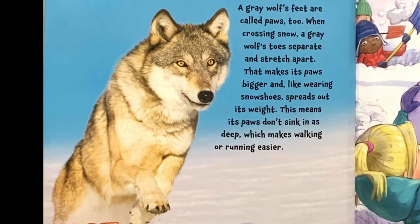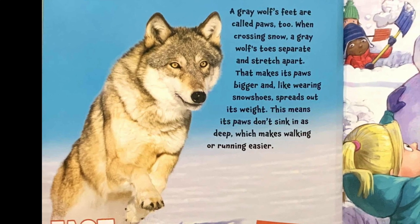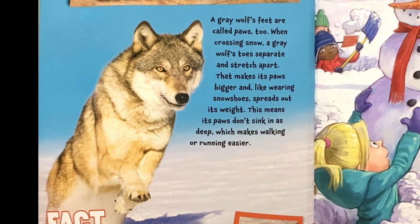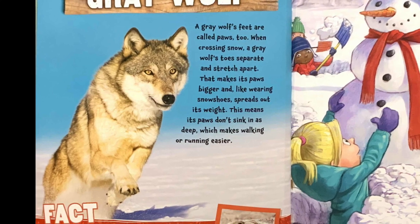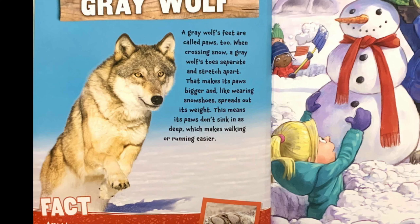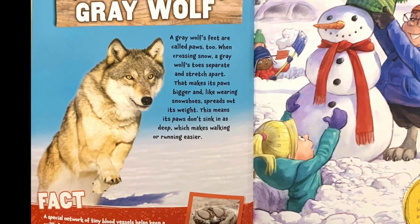Gray wolf. A gray wolf's feet are called paws too. When crossing snow, a gray wolf's toes separate and stretch apart. That makes its paws bigger and, like wearing snowshoes, spreads out its weight. This means its paws don't sink in the deep, which makes walking or running easier.